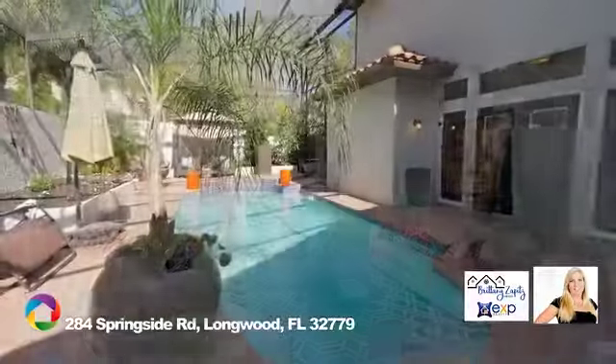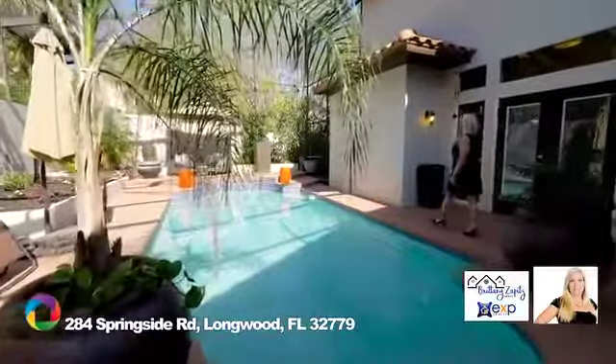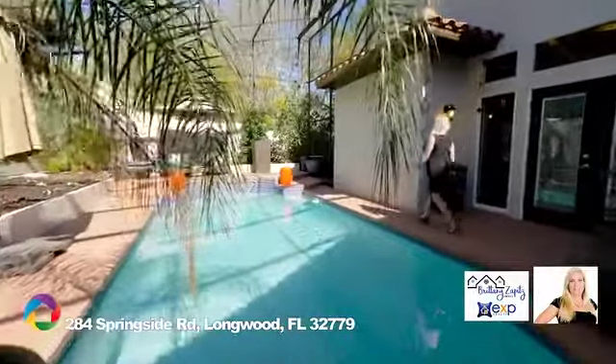Enjoy spending your weekends barbecuing and relaxing by your own private screen-enclosed in-ground pool.